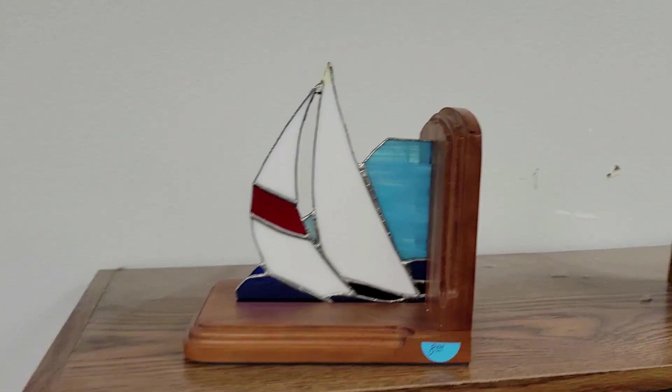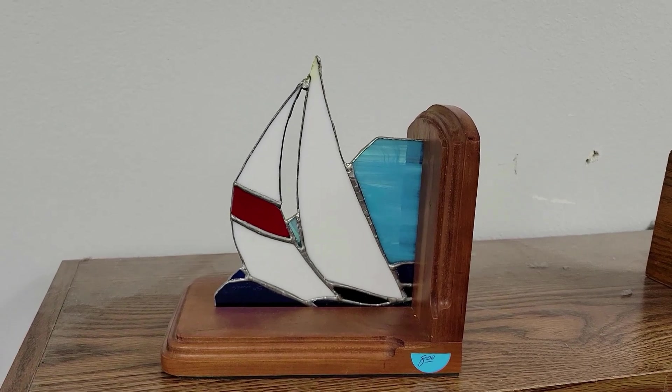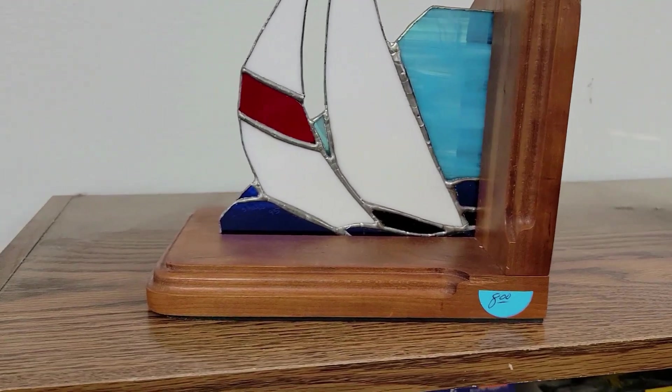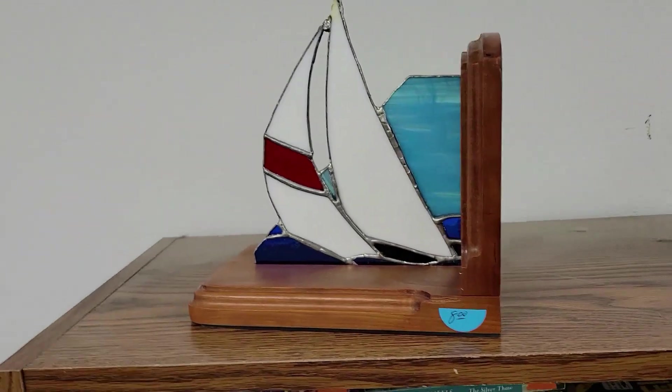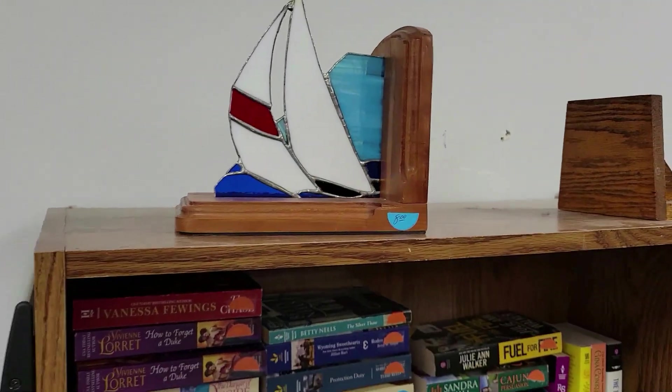You guys, check it out — it is a stained glass bookend sailboat. If there was another one I'd get it — eight bucks, I'd get two of them for eight. I wouldn't buy them for eight bucks for just one. There's another bookend over here but it's not the same thing. Nope, off I go.